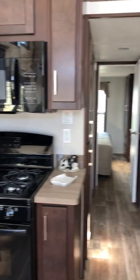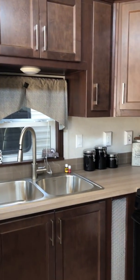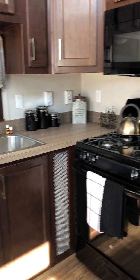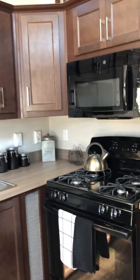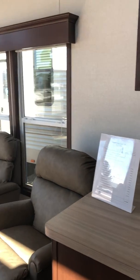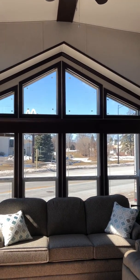Park models are just under 400 square feet to be considered such, and that's why they are an RV or a camper, not like a mobile home. We do have a ceiling fan in the living room and transom windows.